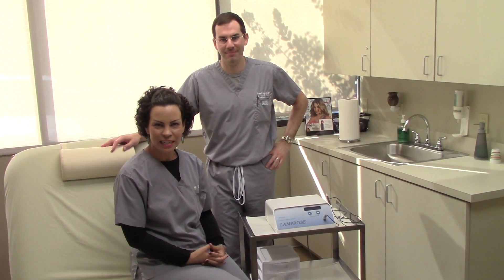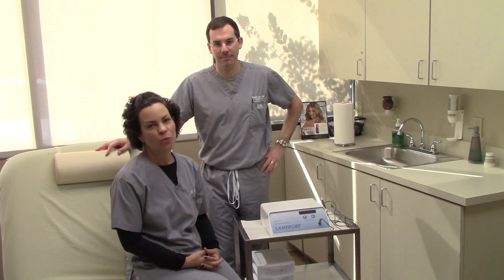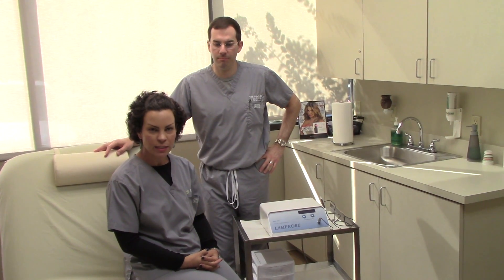Hi, this is Adina from Siler Skin in Birmingham, Alabama, one of the estheticians here in the office. I want to talk to you a little bit today about Lamprobe. Lamprobe is a radio frequency device that we use here in the office.